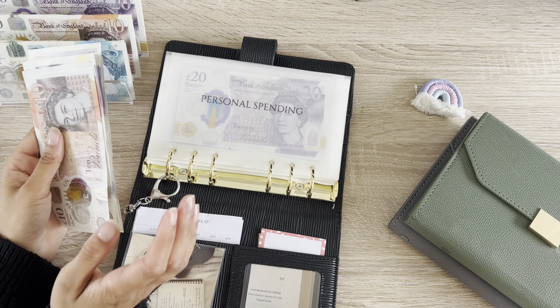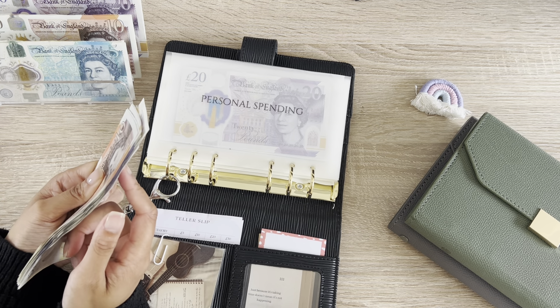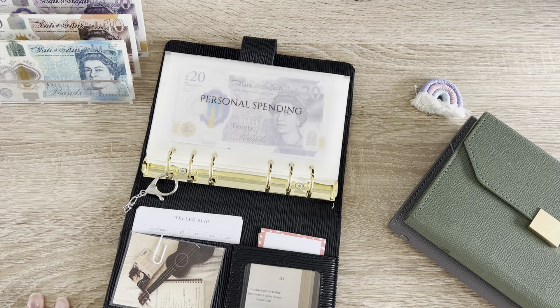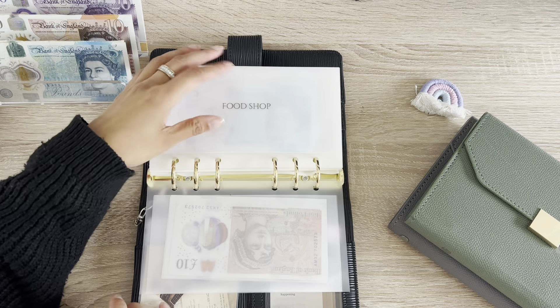Some of this money was supposed to be going into the 100 day challenge. Honestly, I'm going to figure this out next week because I am confused — I'm going away for the weekend and I don't want to have too little amount of money.